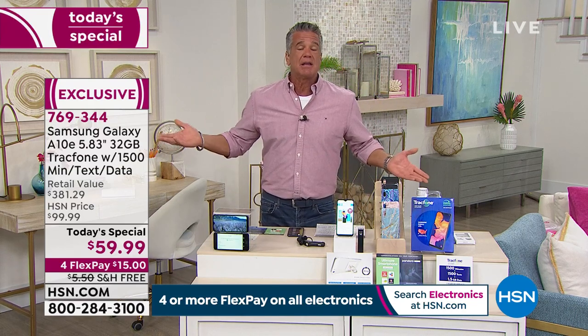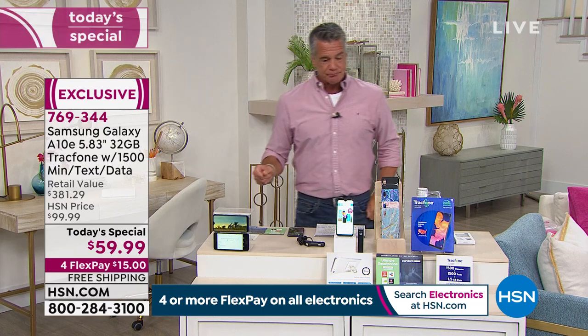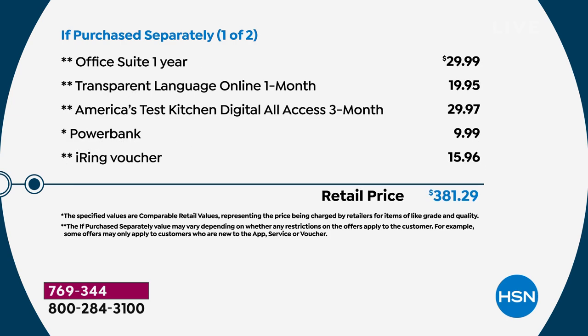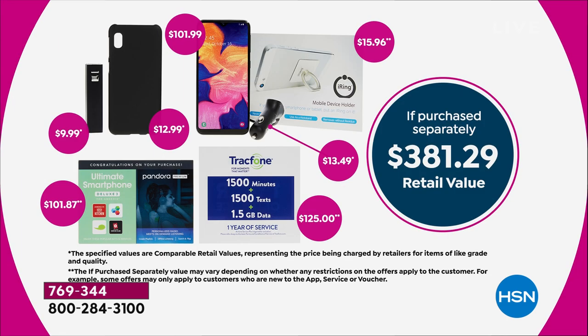Let me break down the value. Everyone who orders gets a top-of-the-line Samsung A10e — that's $100. The service to go with it would be $125 separately. You also get a car charger, a case, Pandora for a few months, a movie service, Office Suite, and a power bank. You also get a voucher for an iRing — it sticks on the back of your phone, stands up so you can put your finger through it like a ring and hold your phone without dropping it. It's a $381 value, and today only here you get it at $59.99.